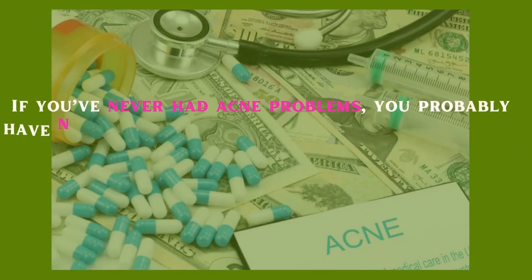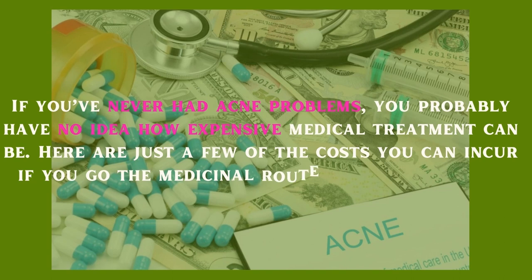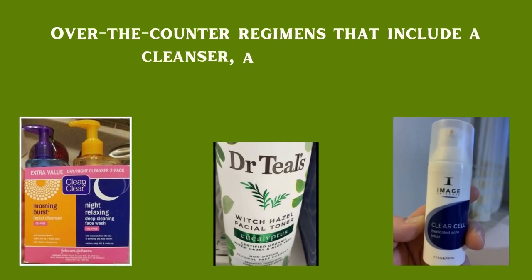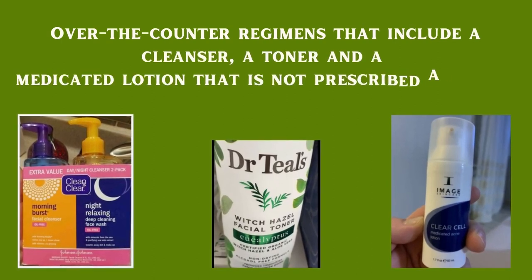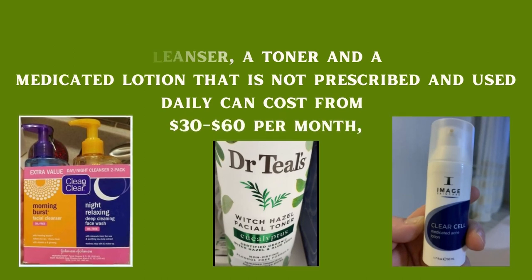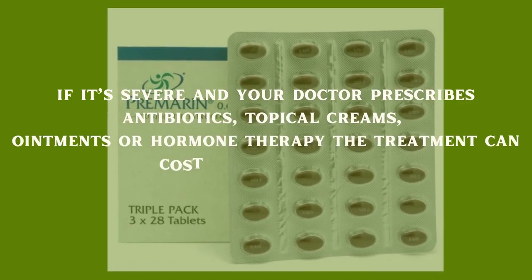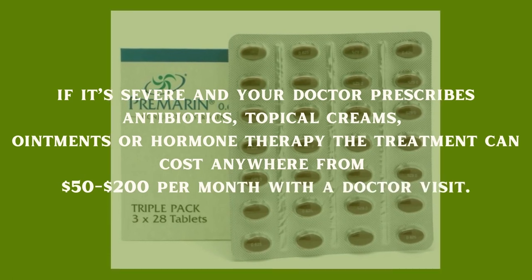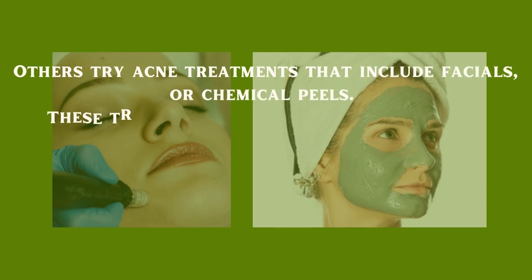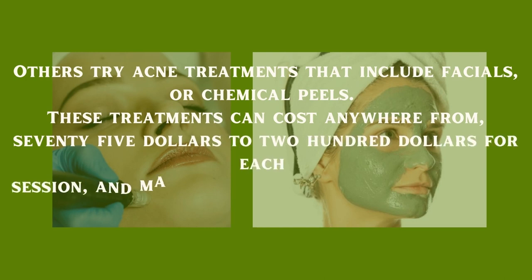If you've never had acne problems, you probably have no idea how expensive medical treatment can be. Over-the-counter regimens that include a cleanser, a toner, and a medicated lotion used daily can cost from $30 to $60 per month. If it's severe and your doctor prescribes antibiotics, topical creams, ointments, or hormone therapy, the treatment can cost anywhere from $50 to $200 per month with a doctor visit. Others try acne treatments that include facials or chemical peels, costing $75 to $200 per session.